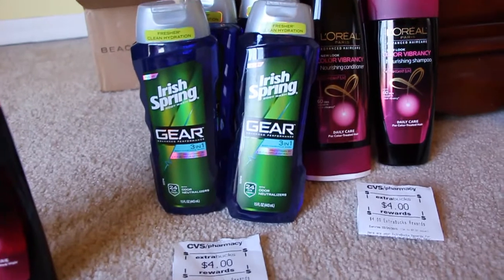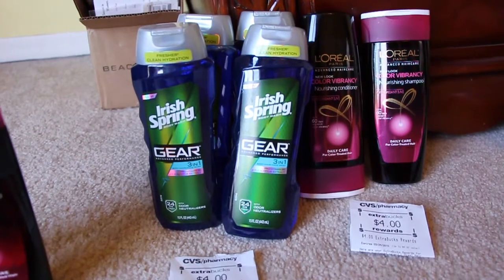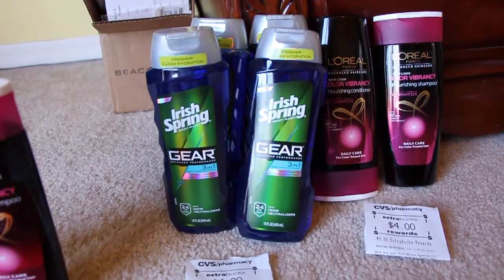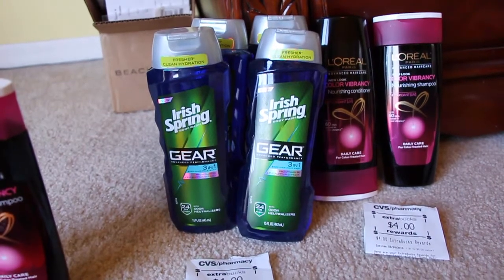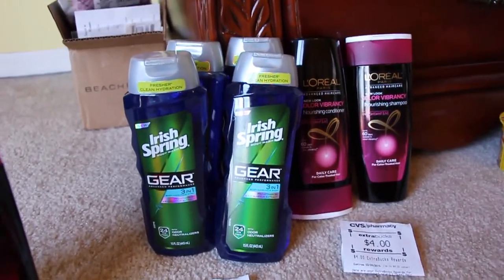The Irish Spring is two for seven. I kind of made a little mistake when I did mine — there's a coupon in today's paper for two dollars off of one. I only used two coupons here, so I used four dollars in coupons. You could have used two off of each one, which would have made it a much better deal. So just keep that in mind when you do your transaction if you're going to do this.